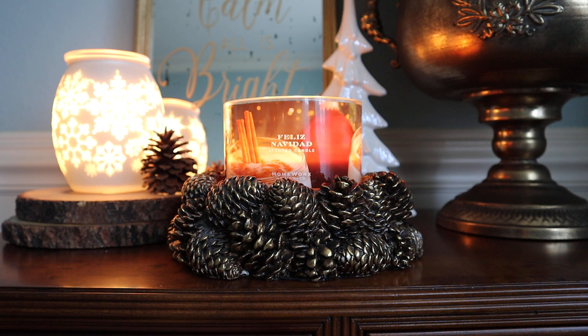Here we are going to tackle Homeworks Feliz Navidad. I think this smells quite familiar to my nose, but I think it may have been tweaked, so I think we're working with a repackage here. I'm hoping that you guys will chime in down in the comments if you happen to have picked this one up. So yeah, let's go ahead and dive into it.